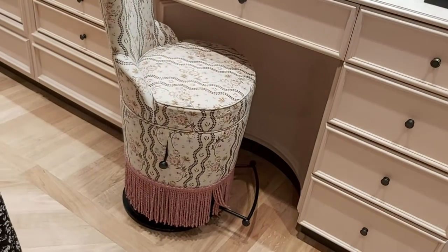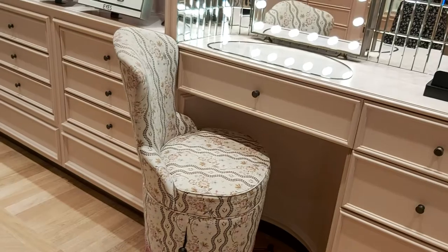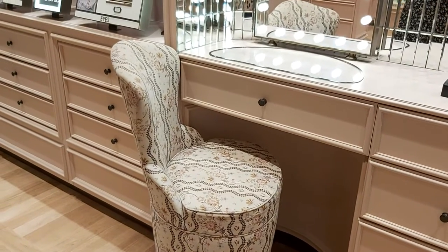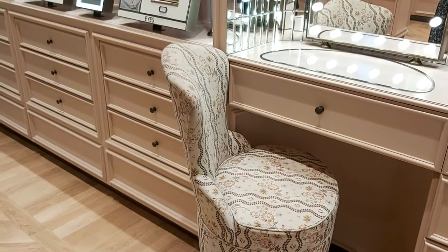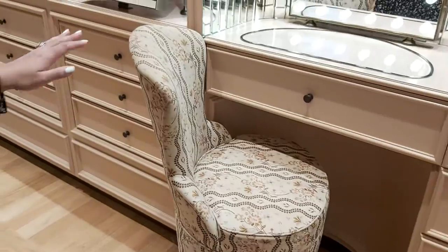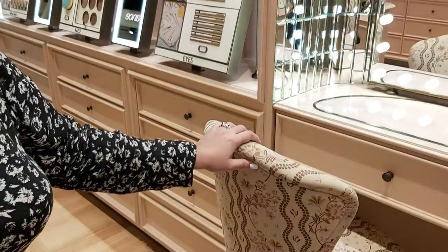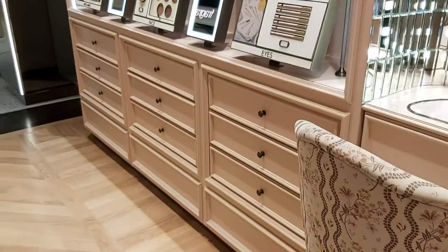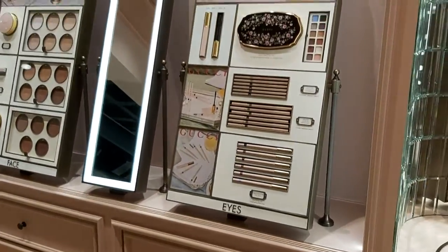This is our makeup counter, where we sit with clients and have a consultation. They can have their makeup done — testing foundation, lipsticks, everything. I'm here next week Monday to Thursday, so come in — maybe Wednesday? — and have a relaxed testing session.